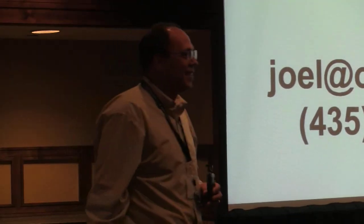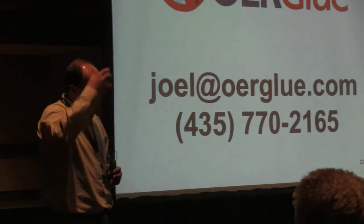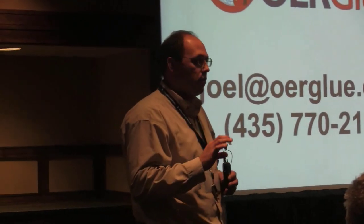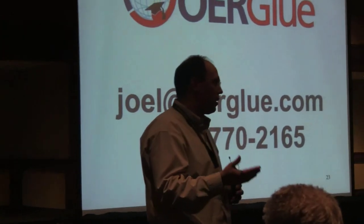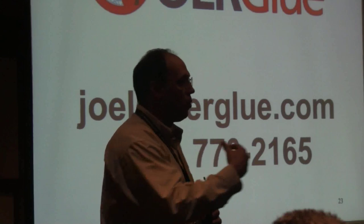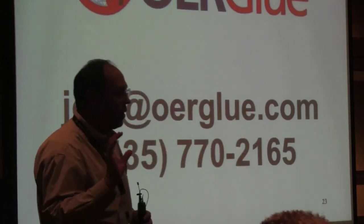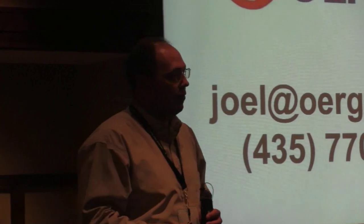Another question: did you bump up against any security roadblocks in tracking student data? When an organization adopts OER Glue, one of the big issues we always address is single sign-on, authentication, and establishing identity. As for protecting the data, we attempt to integrate with everyone — we don't hold a grade book ourselves, we use the LMS's grade book. As much as possible, we let the tools that are already out there continue to do their jobs well and integrate in ways that increase the power of the combined system.